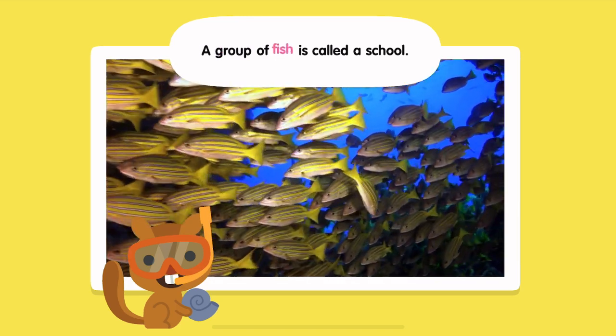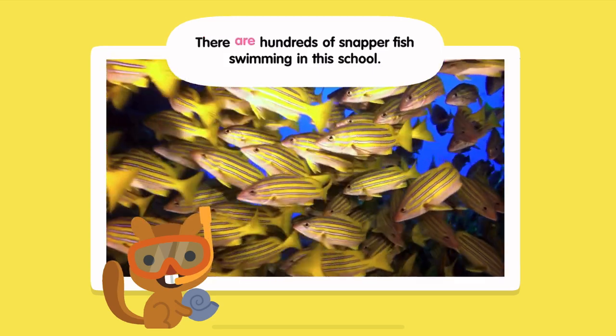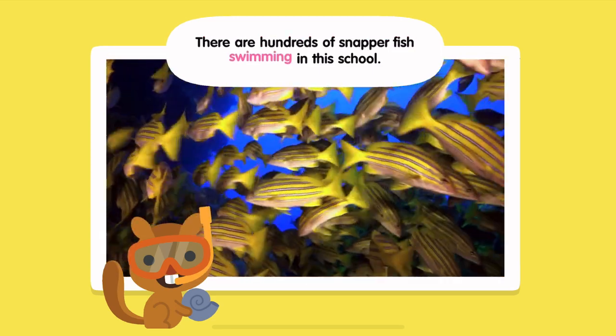A group of fish is called a school. There are hundreds of snapper fish swimming in this school.